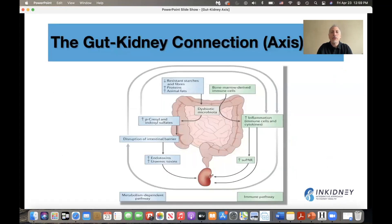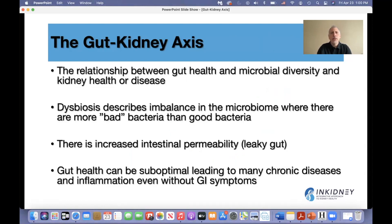When we think about the gut-kidney connection or the gut-kidney axis, we think about the presence and the balance of the microbiota in the gut, and gut health and integrity. If there is dysbiotic microbiota in the gut, that will lead to inflammation and can cause an immune response that can trigger kidney disease, or it can cause accumulation of gut-derived uremic toxins that can lead to inflammation and worsening of kidney disease.